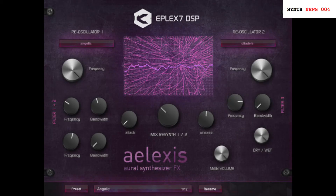Also on Thursday, Eplex 7 DSP announced a new Windows VST-only synthesizer product. Alexis is a new kind of vocoding synthesizer which allows you to create very strange and experimental vocoder sounds. This plugin contains two re-oscillators with many unique waveforms and is based on a kind of new vocoder re-synthesis technology. Very cool product, but unfortunately it is only available for Windows users. If you're searching for something new and not yet widely available, check out Alexis from Eplex 7 DSP.